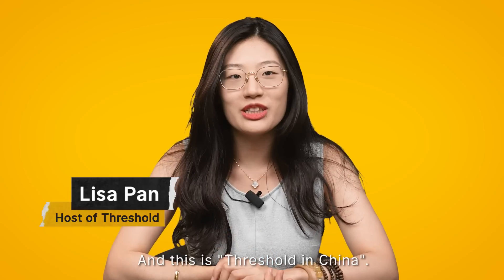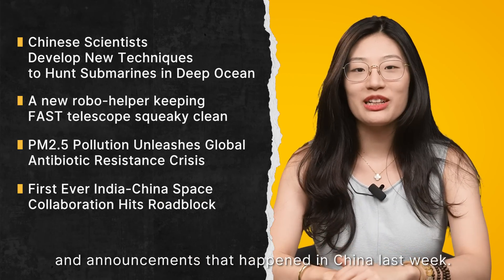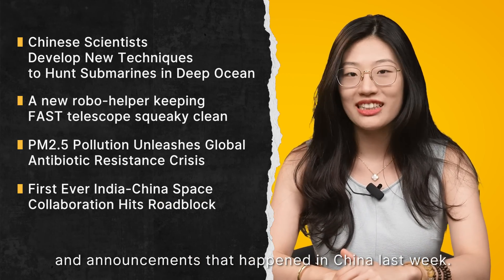Hi, I'm Lisa and this is Threshold in China. Today we are going to share some exciting tech innovations and announcements that happened in China last week.